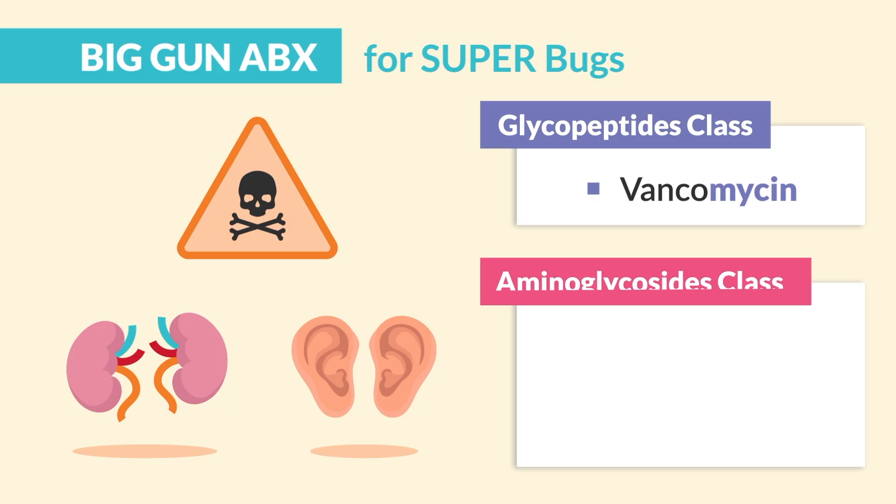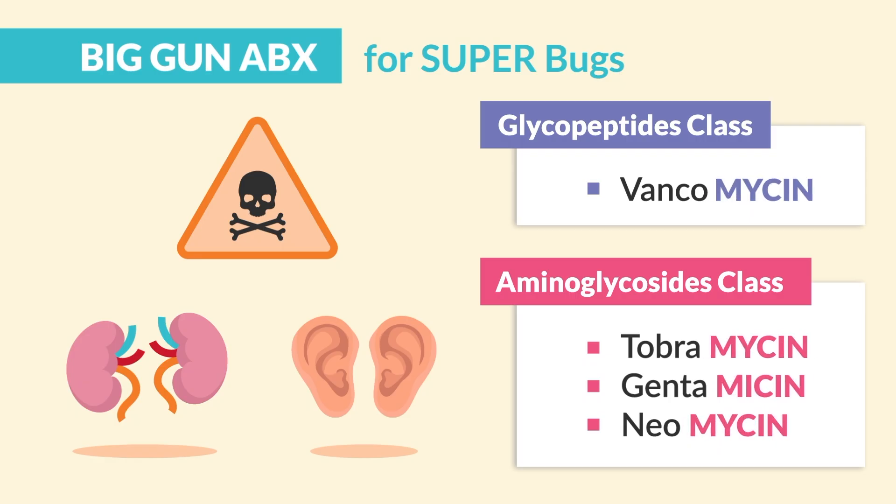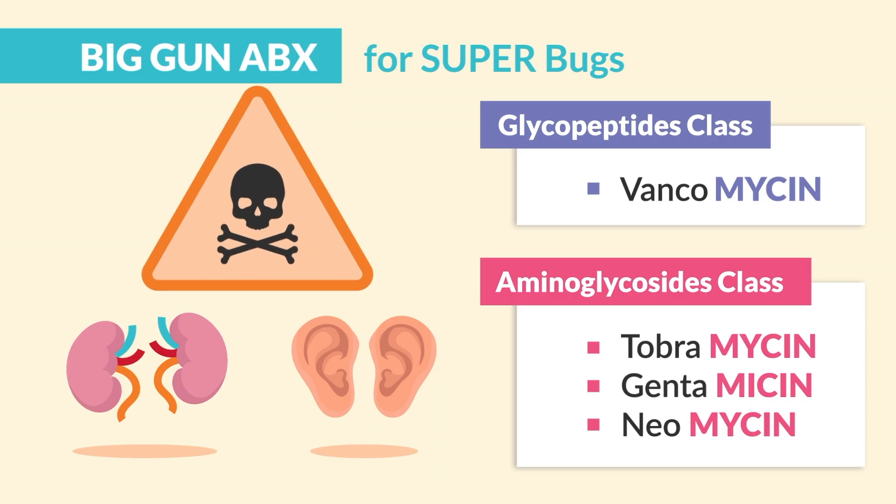We also have the aminoglycoside class, including tobramycin, gentamycin, and neomycin. Both of these end in '-mycin,' so think: it's my sin to give a mycin, since they're super toxic to the ears and kidneys.